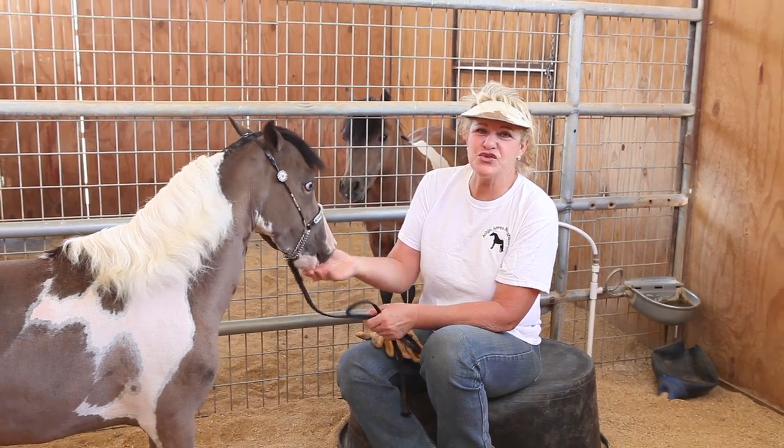So we welcome everyone out at the ranch to come and see what's out here and just have a good time. This is what Akin Acres is truly about.